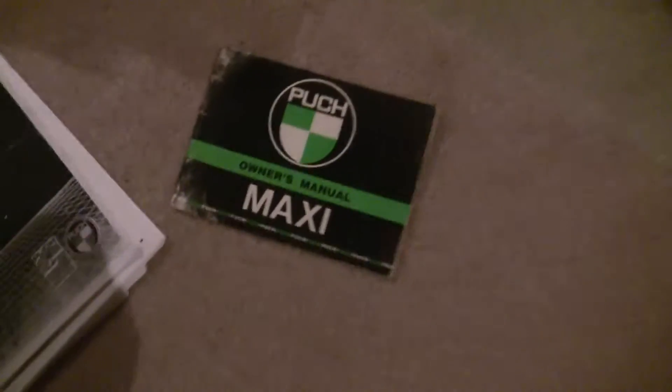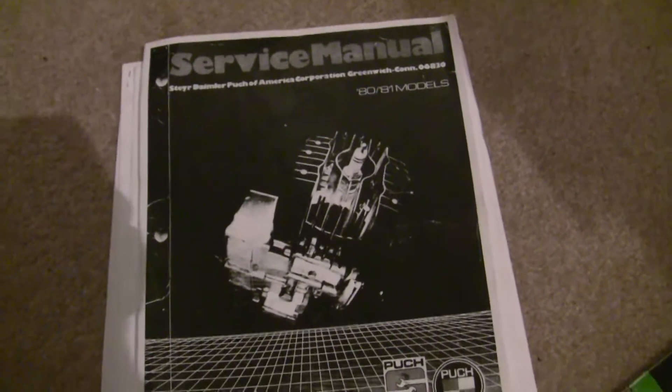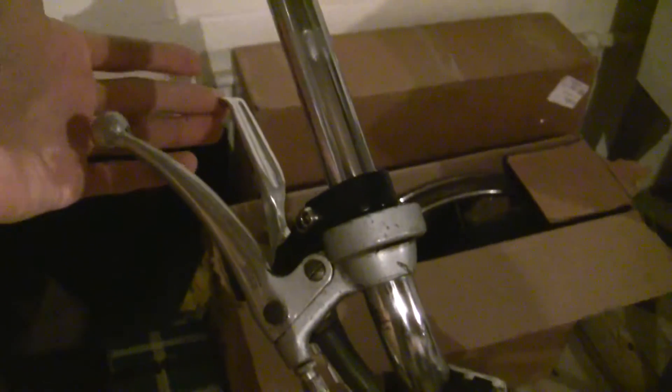I've got the original manual for it, which is just really basic information like what kind of spark plug to use. And available online, I downloaded the service manual. I'll be making a short video on the best resources for this bike. It's missing the original grip mechanism — I've got a very crappy lever right here that just moves the throttle cable, and that was doing okay. I'm definitely going to get a new grip for this, but the throttle system's got its advantages.